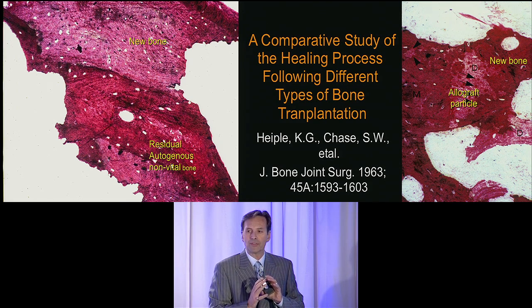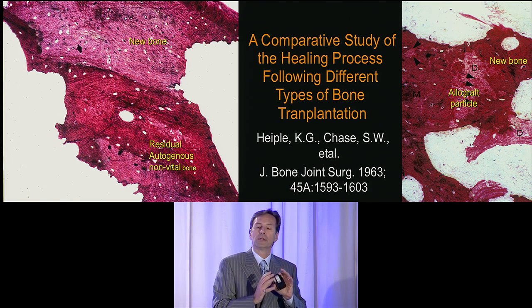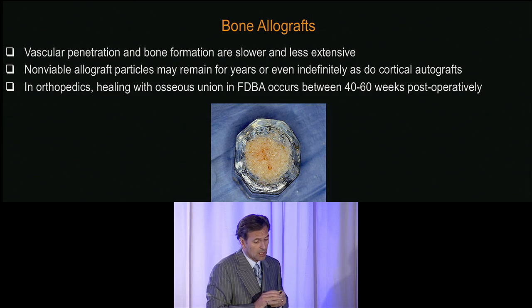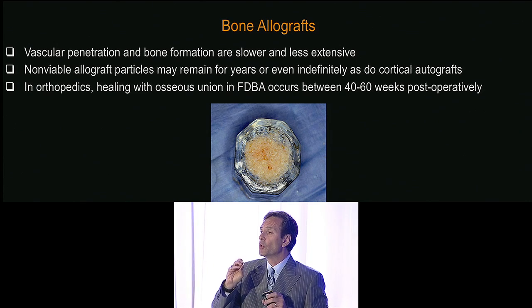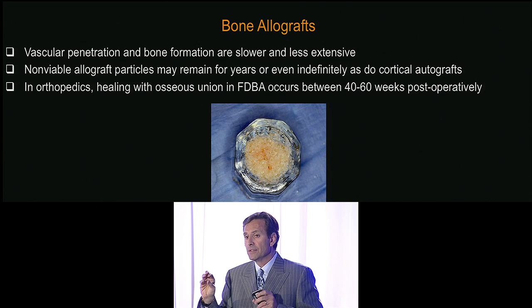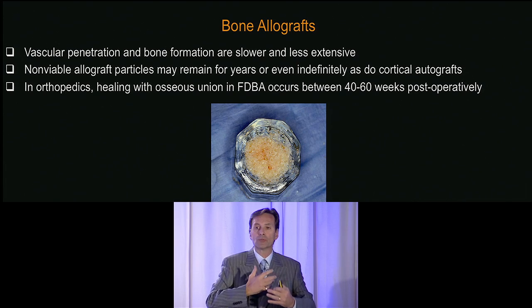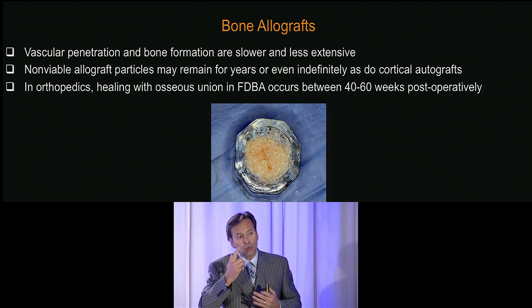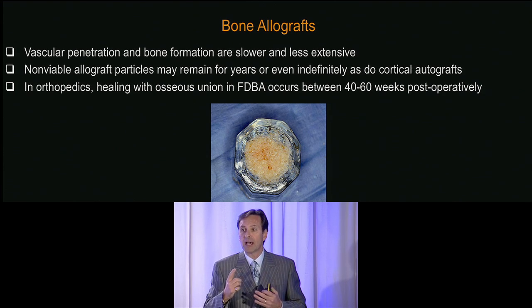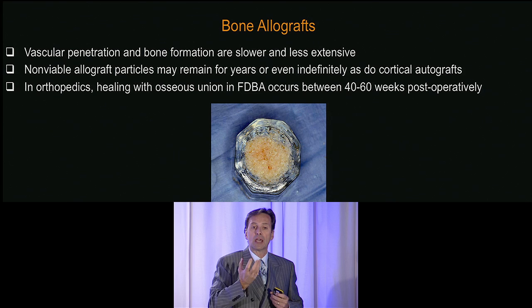Autogenous cortical bone is not the gold standard. The gold standard is anterior iliac crest bone and marrow, because it has osteogenic components within it. In orthopedics, osseous union around bone allografts typically occurs between 40 and 60 weeks postoperatively — in contrast to dentistry, where we want things faster: faster implants, faster restoration, faster function. The real secret in the future will be how to enhance and speed healing capacities for site and bone regeneration. Right now, we're stuck with the biology that the patient has.